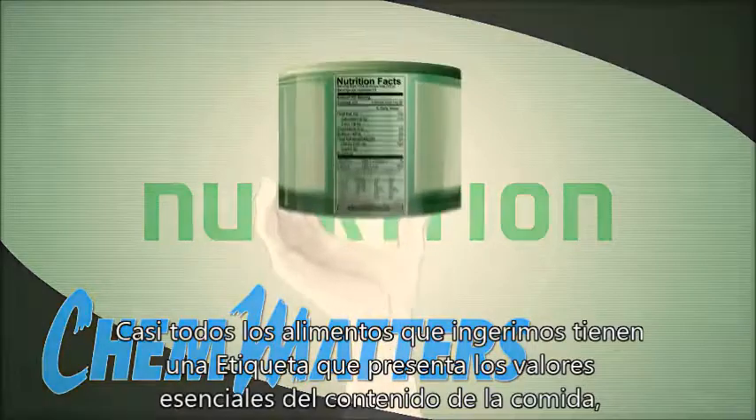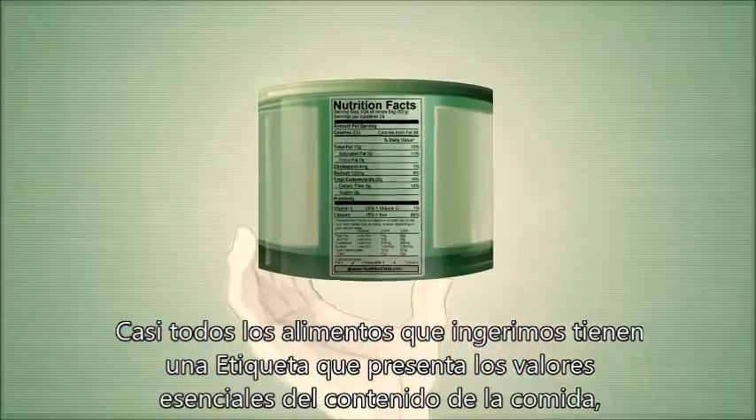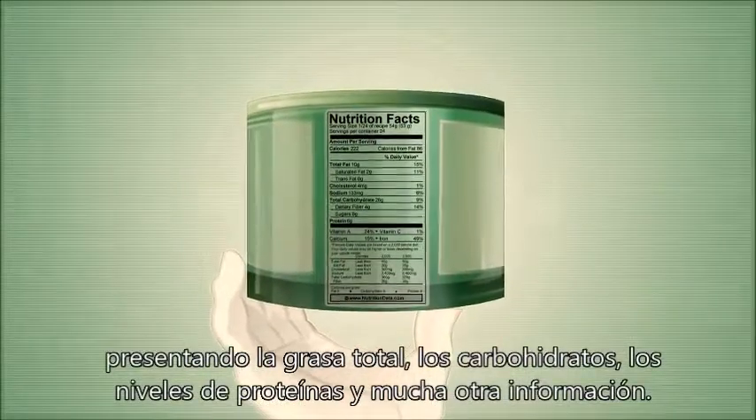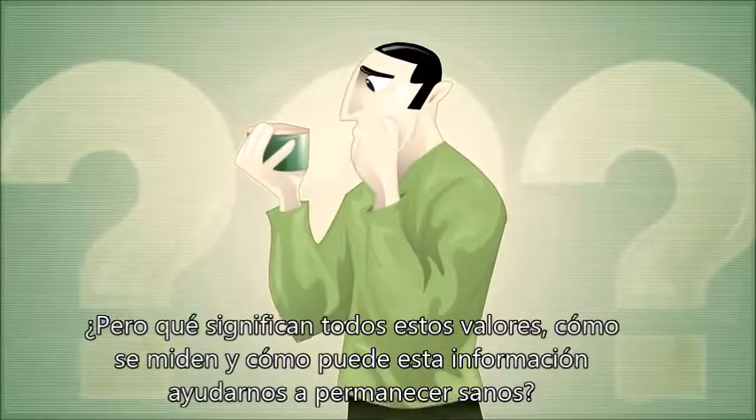Nearly all the foods we eat have a nutritional facts label that presents the essential values for what the food contains, showing the total fat, carbohydrate, protein levels, and loads of other info. But what do all these values mean and how are they measured? And how can this information help us to stay healthy?